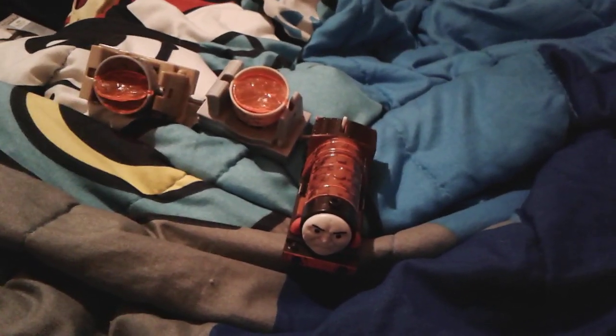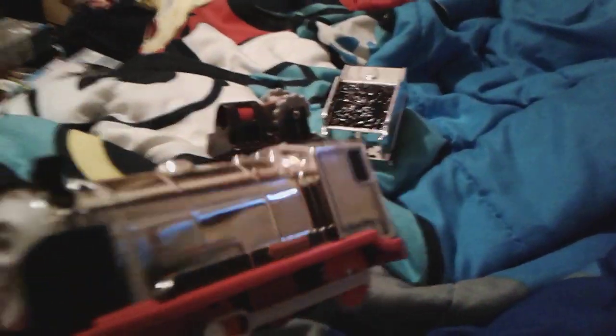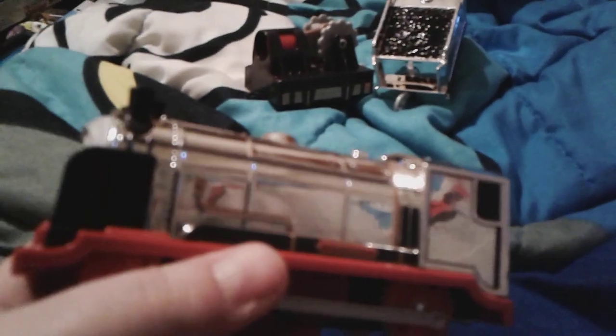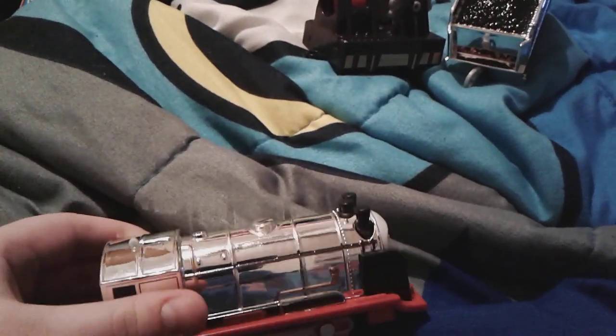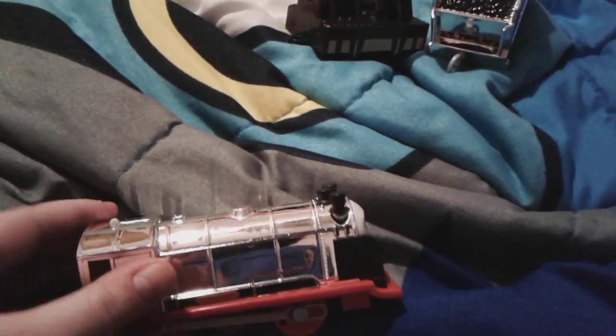Up next is Merlin the Invisible. Here is Merlin, and my mom actually really loves Merlin. She fell in love with him when we first saw him at Walmart - she was like 'oh my gosh' when she saw his beautiful mirror paint work. It's really really shiny - oh my gosh, look at that, it's so pretty.